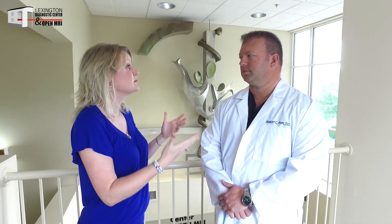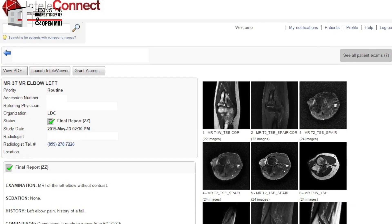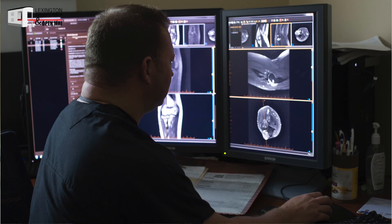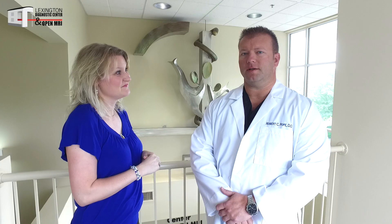Dr. Pope, it sounds like we cater a lot to patients with all the services, but how are we able to cater to the physicians that refer the patients here? We actually have a new patient portal with our PAC system where the physicians can open up and look at the patient images as well as the reports, much faster than if it was just on a CD.